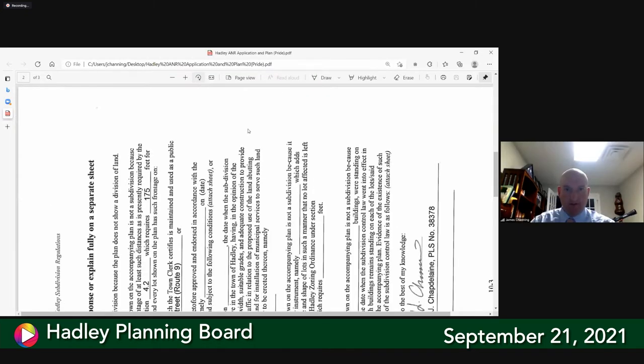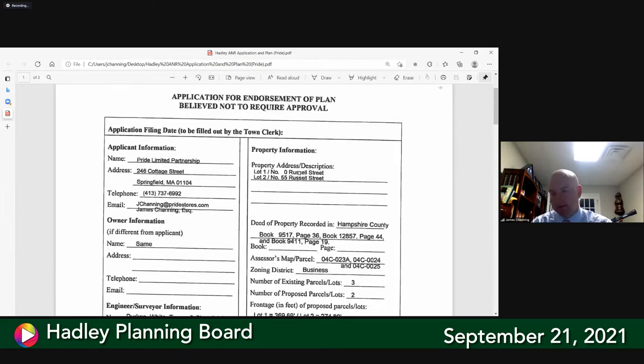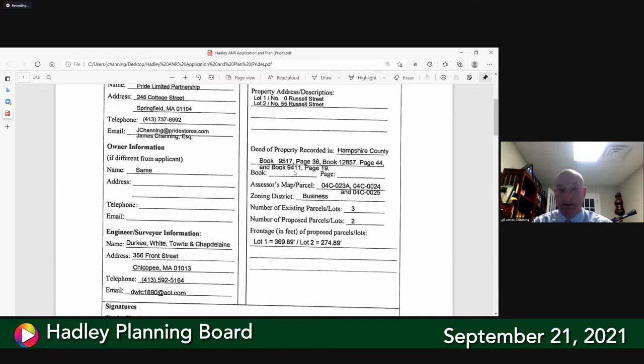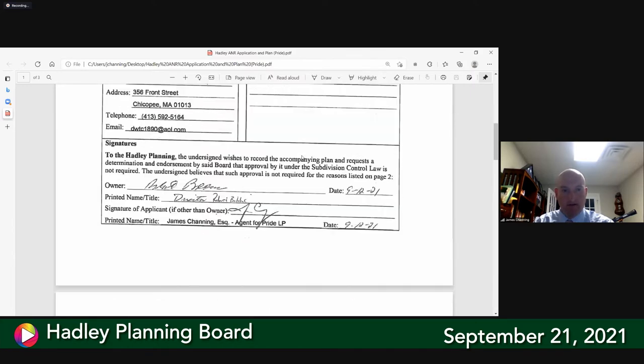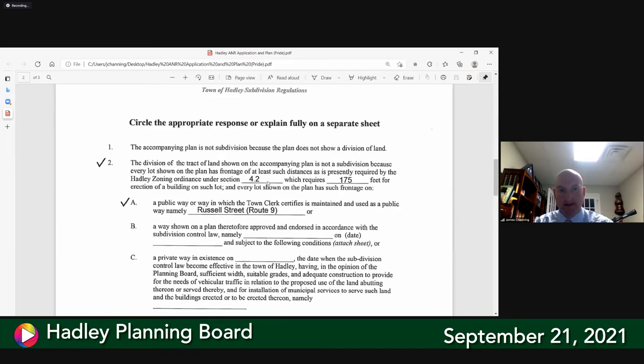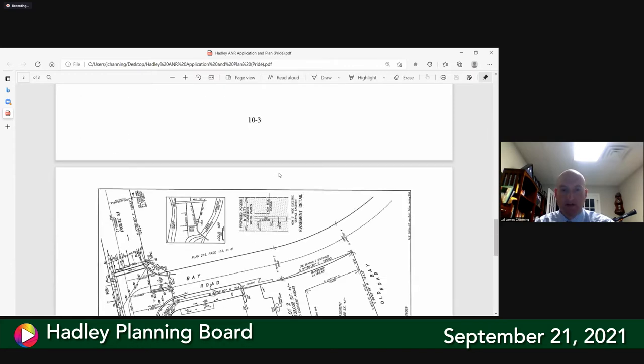I'll go over the application quickly. We're talking about zero Russell Street or 55 Russell Street — I think it's 13 through 25 — the new Pride location in the west part of town. There are three parcels currently: 04C-23A, 04C-24, and 04C-25. The main intent of the ANR is to combine the lots from three lots to two lots. The proposed frontage for lot one would be 369 feet, and the proposed frontage for lot two would be 274.89 feet. There's no change in the actual frontage; it is on Route 9 or Russell Street.